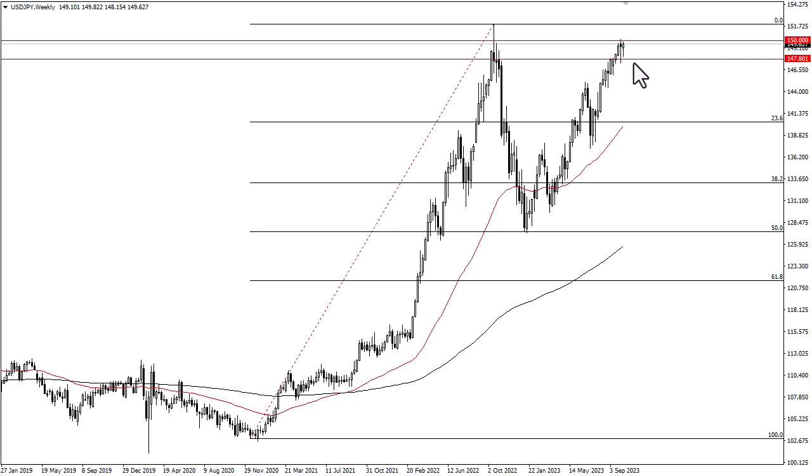If we turn around and take out the 150 level, then 152 is a very real possibility. All things being equal, this is a very choppy market that still favors the upside due to the interest rate differential.